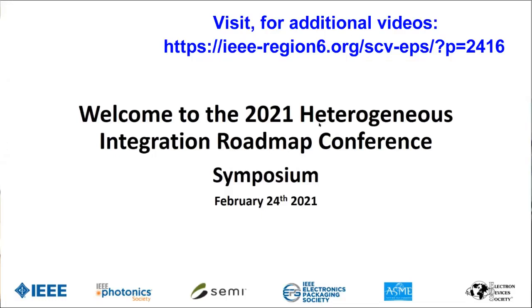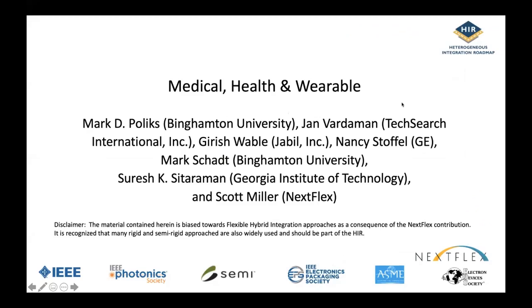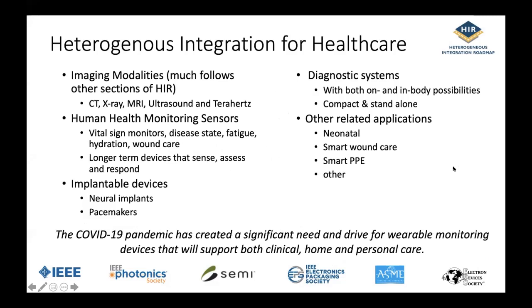Hello everybody, welcome to Group Four. This group has five exciting talks, then there will be a cross-twig discussion, and then we're going to start planning for 2021. The first talk is about medical, health, and wearables, given by Mark from Binghamton University. This is a collaboration between Binghamton, Jan Vardaman at TechSearch, Garish at Jabil, Nancy and colleagues at GE, Suresh at Georgia Tech, and Scott Miller at Nextflex. The chapter is about 22 pages and is about to be released.